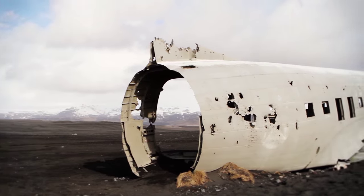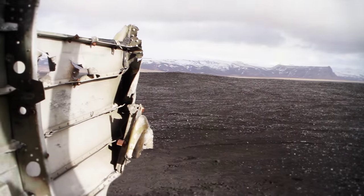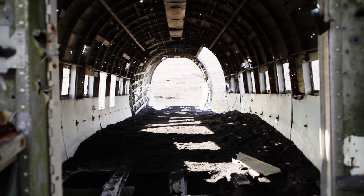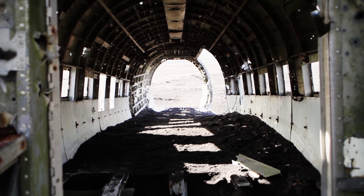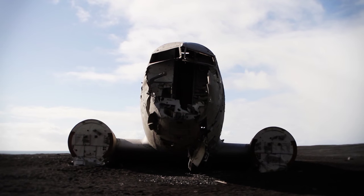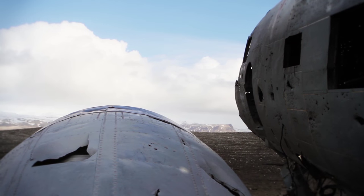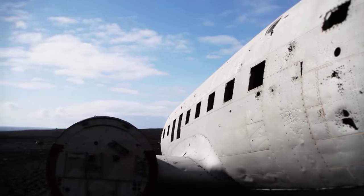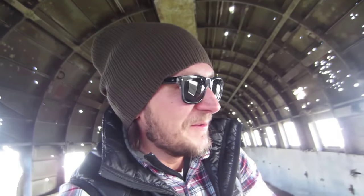The Navy stripped the airframe to salvage useful parts and left the gutted fuselage to the elements. Years of harsh Icelandic weather has given it a cool look, and memories of those who have been there, carved into the fuselage, make this trip so unique. Inside the airplane, man!